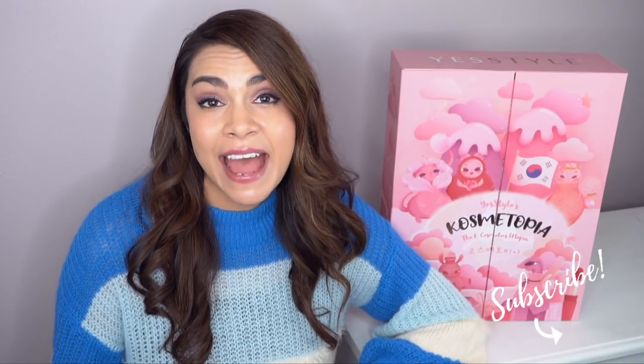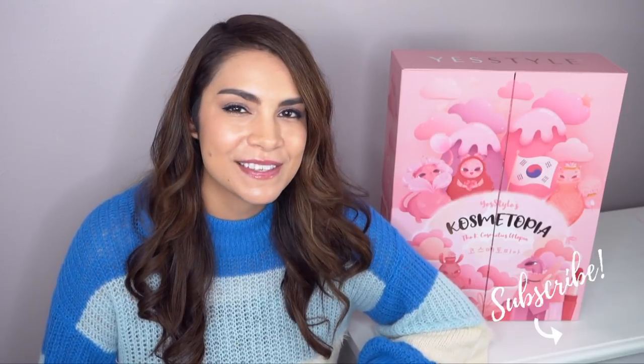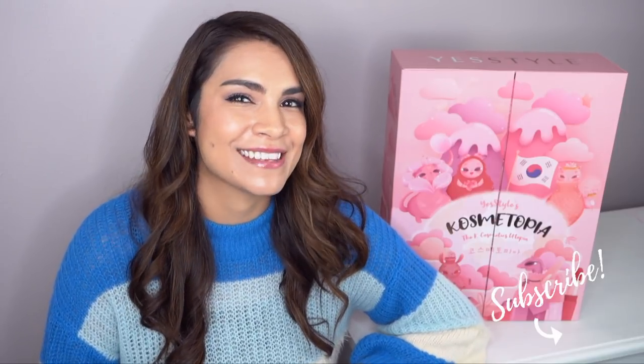Merry Christmas K-beauty fans! It's come a little bit early for us. This is the YesStyle Cosmetopia Advent Calendar — an advent calendar that contains 24 full-size Korean skincare and makeup products. It retails for $150 but claims to contain over $350 worth of products. Give this video a big thumbs up because today we're going to find out what's inside every single box, whether it's worth getting, and I'll give you tips and tricks on how to get your hands on one.